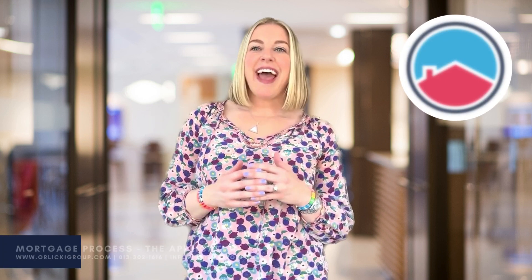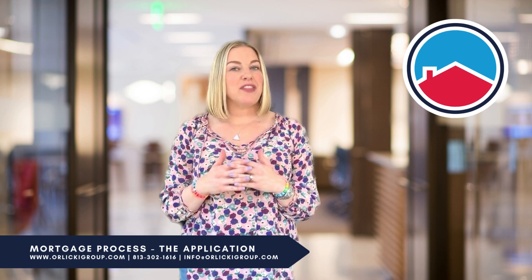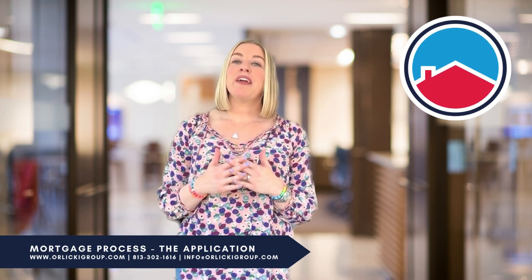Hi everyone! This is Allison with the Orlicky Group Mortgage. We're so excited that you decided to take the big first step into applying for a new home mortgage.